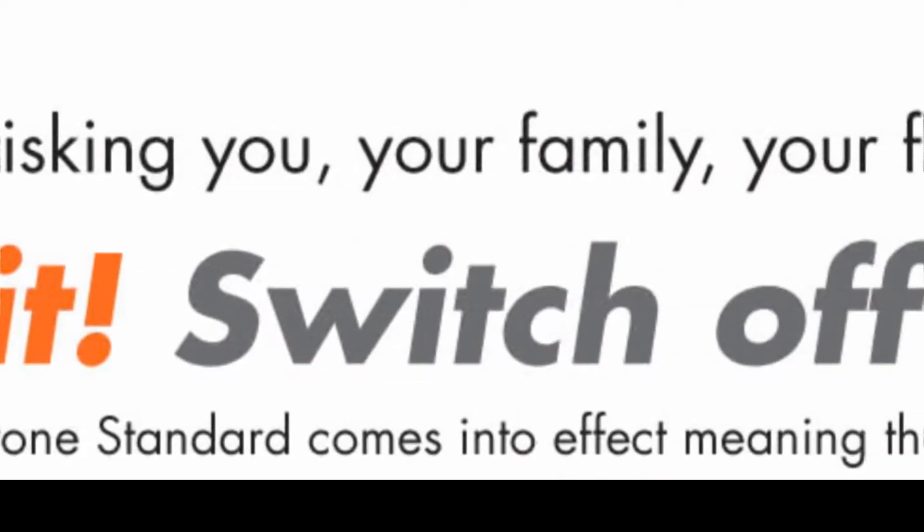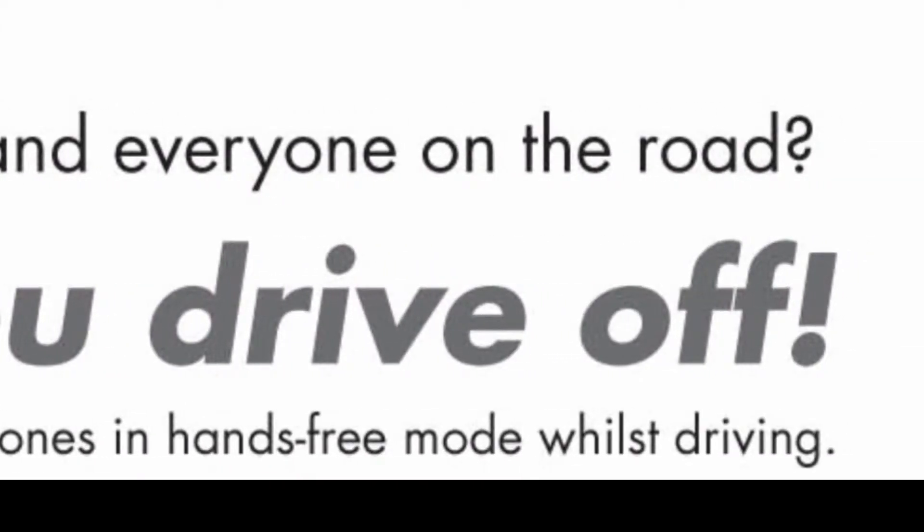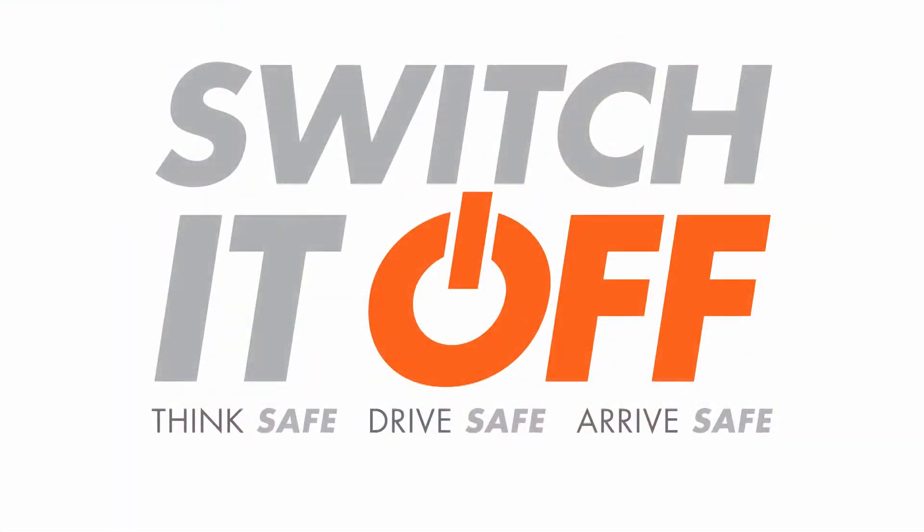So as an organisation we developed a standard around mobile phone use in cars, and we set about putting together a communications plan to launch this on the 1st of January this year. Ahead of that launch we felt it was really important that this wasn't a compliance matter — we wanted employees to genuinely buy in to the safety and health reasons about not using mobile phones in cars.